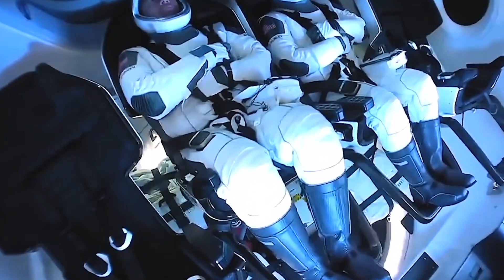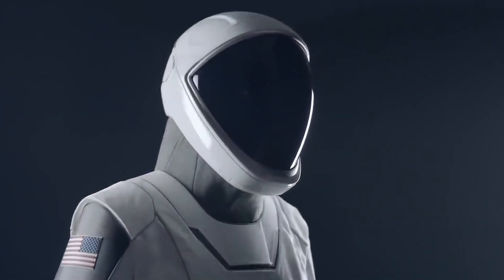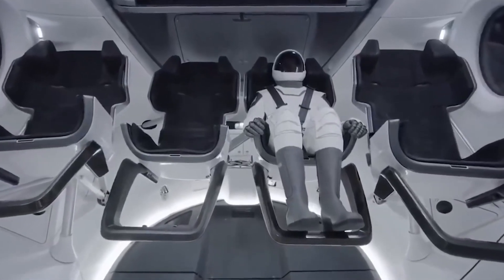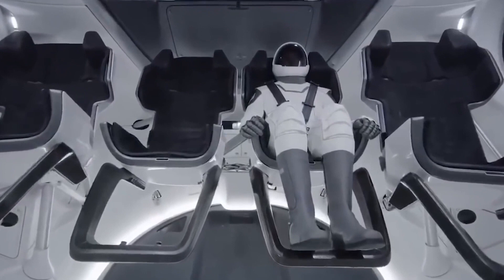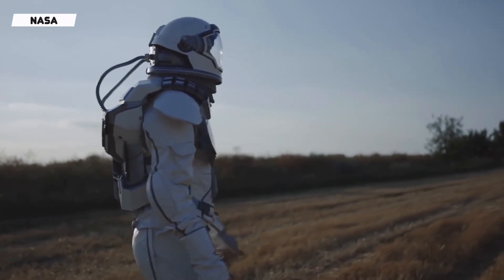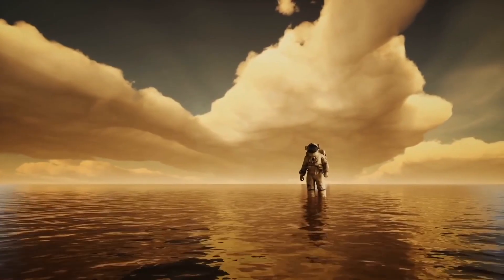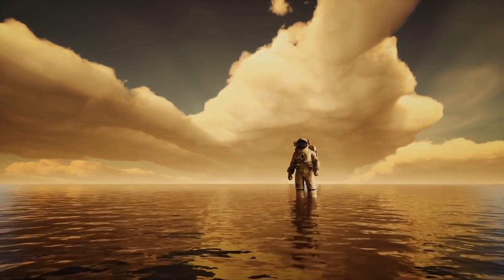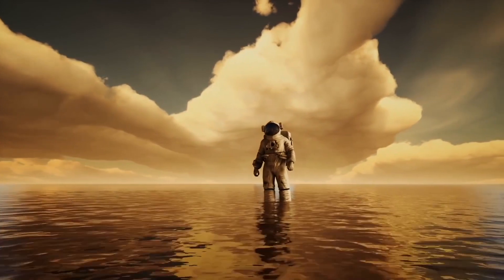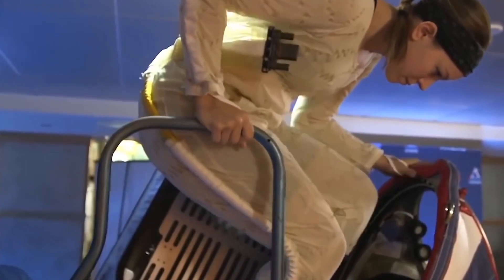SpaceX has kept some design features of its spacesuits private, but has emphasized the suits are meant to be symbiotic with the large computer panels astronauts will use to monitor Dragon's systems and navigate to the International Space Station. Each suit is custom-made for the astronaut according to NASA. SpaceX's spacesuit is designed to be functional, lightweight, and to offer protection from potential depressurization, similar to the ACES suit.